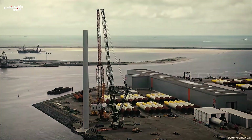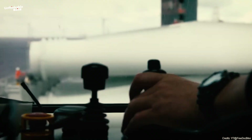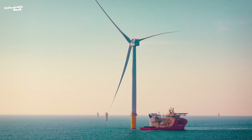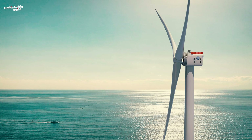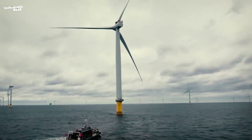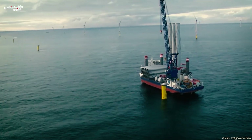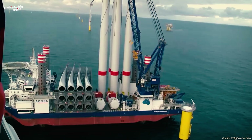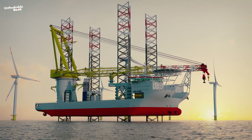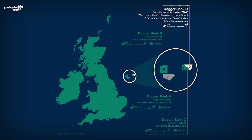The Haliati X turbines are engineered to capture vast amounts of wind energy. Each turbine features cutting-edge technology that maximizes efficiency and output, playing a crucial role in the overall capacity of Dogger Bank. Its massive blades can sweep an area equivalent to seven football grounds. The GE Haliati X offshore wind turbines were transported to their installation site with the help of the Voltaire — the world's largest offshore jack-up installation vessel, with a lifting capacity of over 3,000 tons.